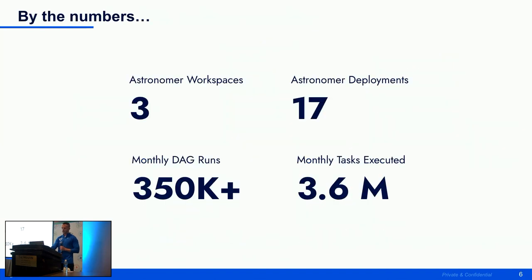To give a preview of what we are working with in terms of size and volume: we have three different workspaces and 17 deployments on a monthly basis. As of this past month, we are at just over 350,000 DAG runs and just over 3.6 million tasks executed on a monthly basis, and these numbers continue to grow month over month.